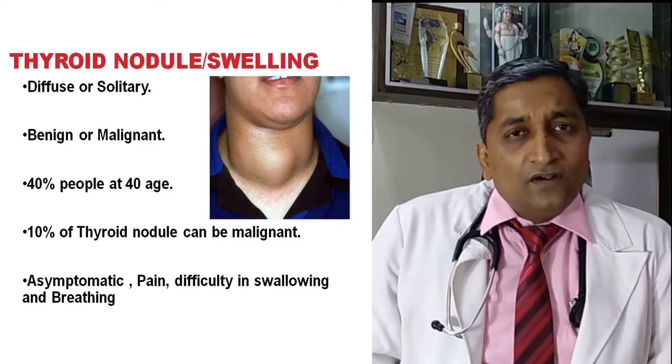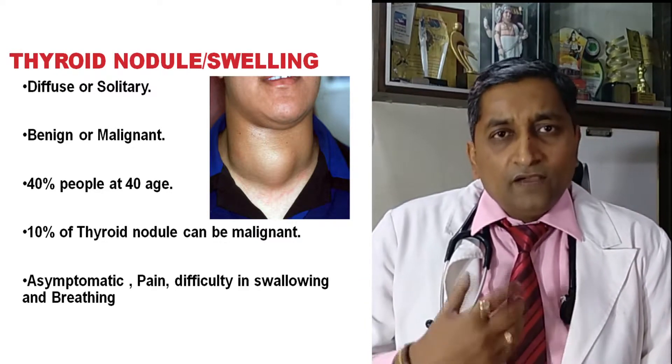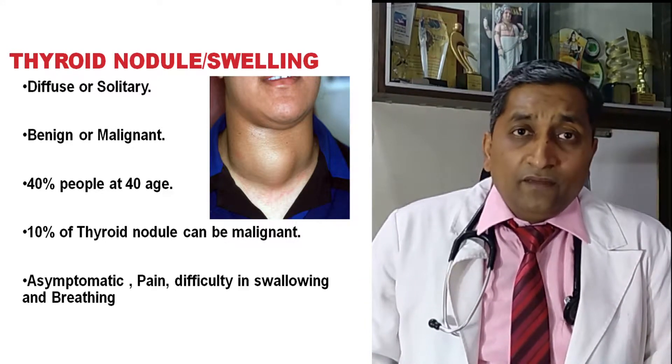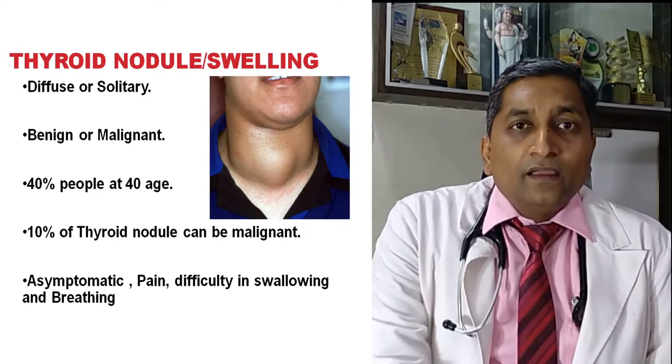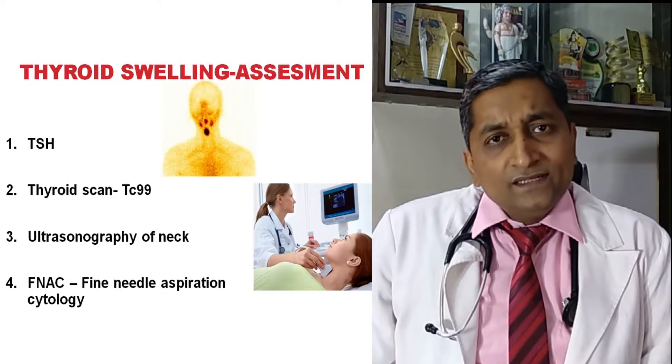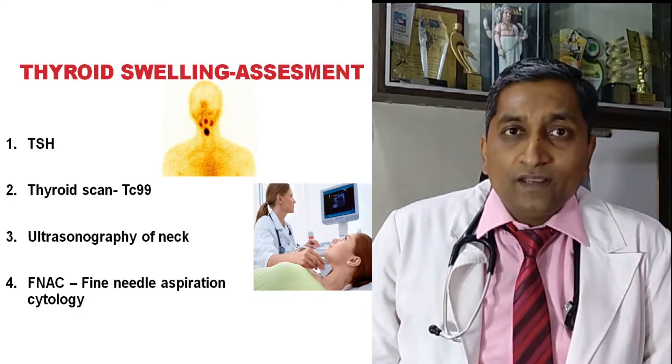Thyroid swellings are generally asymptomatic, but sometimes patients have pain in the neck, difficulty in swallowing, or breathing difficulty. The thyroid gland has to be assessed by a blood test called TSH.